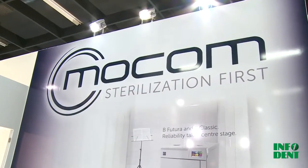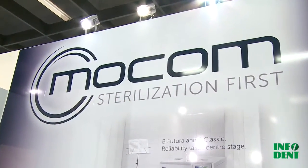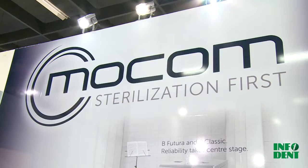MoCom means sterilization. Our commitment to the development of reliable, high-performance products is constant, allowing you to dedicate more time to your work.